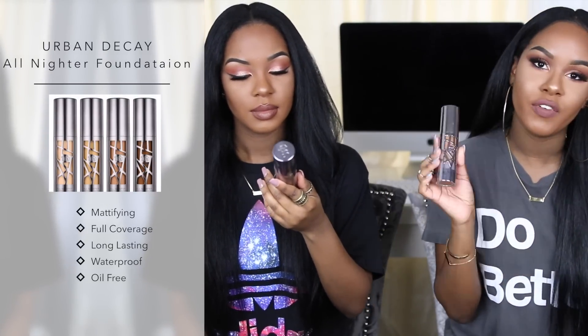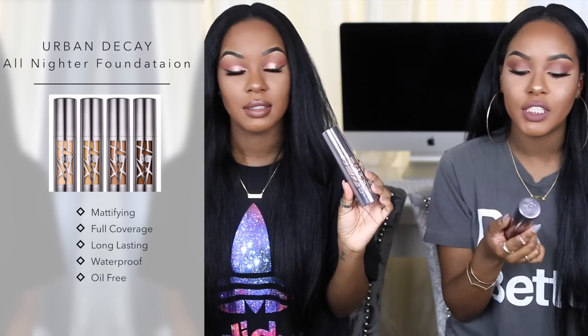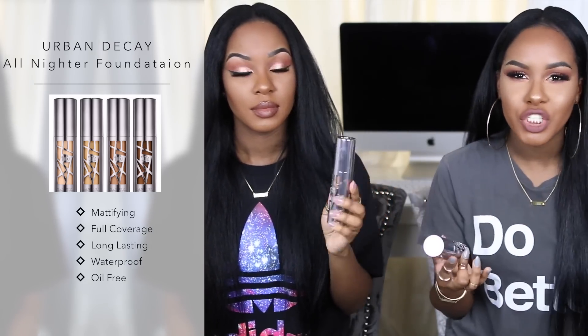It wouldn't really be a Glam Twins favorites video if we didn't have some of the same products. The first product we both have is a foundation — this has been all over YouTube. It's the Urban Decay All-Nighter Waterproof Long Wear Liquid Foundation. Kendra and I have been loving this foundation. Obsessed with the packaging, the formulation is great, the color is great, and I love that it has a pump so it's not messy at all.